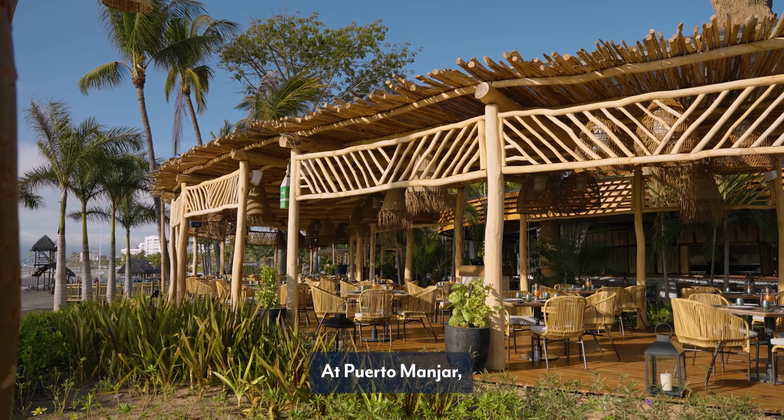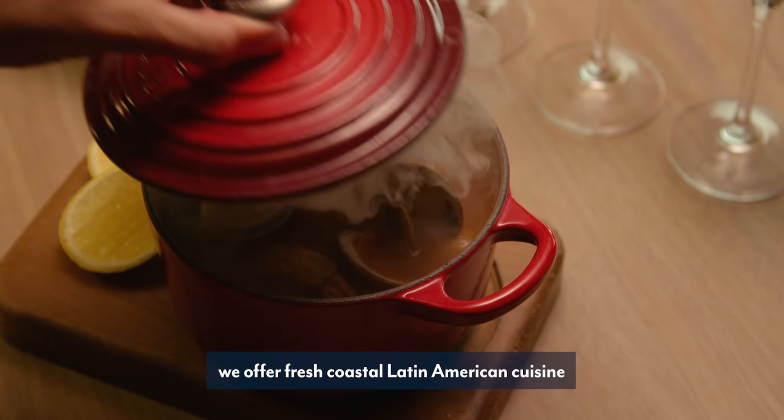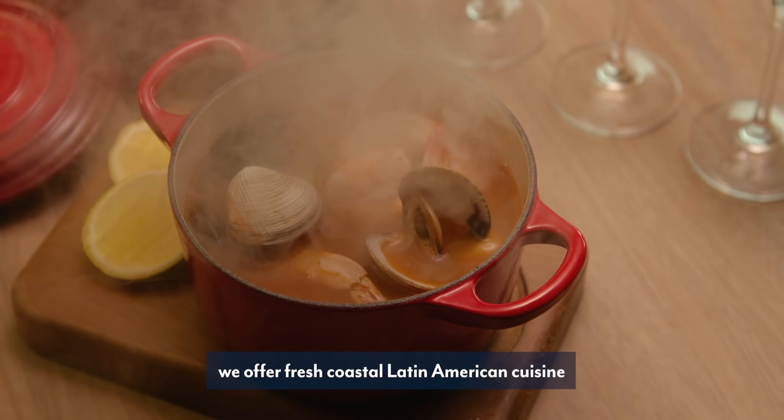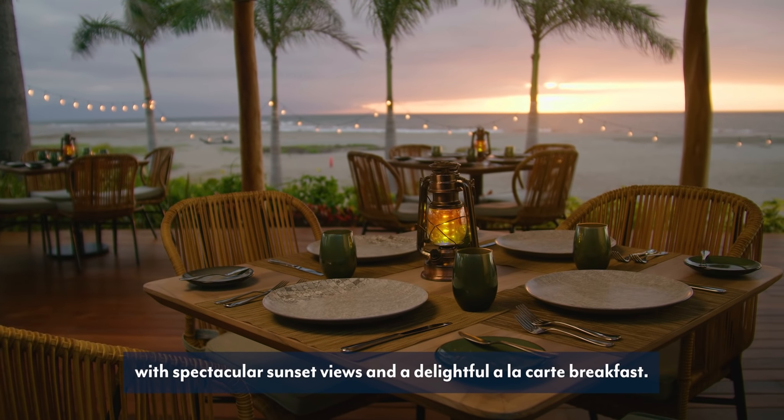At Puerto Manjar, our beautiful new alfresco restaurant overlooking the bay, we offer fresh coastal Latin American cuisine with spectacular sunset views and a delightful à la carte breakfast.